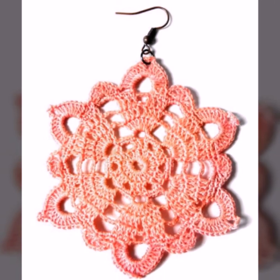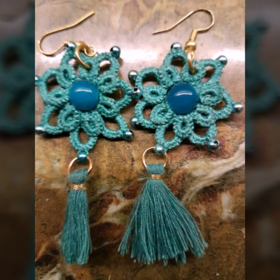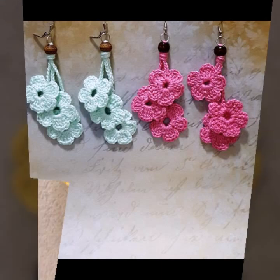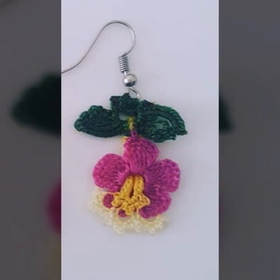If you want to buy this very beautiful crochet earring design, I will tell you some website names like AliExpress, cbivar.com, Etsy.com, and Amazon. You can visit my channel and see more collections about crochet earring designs.